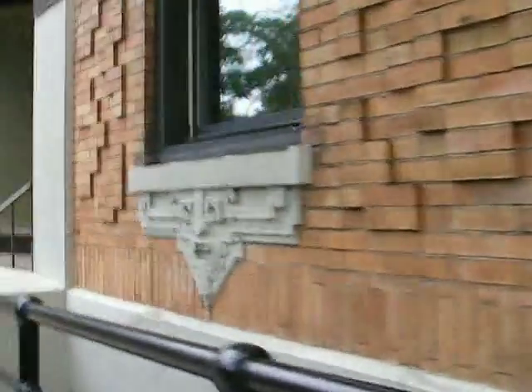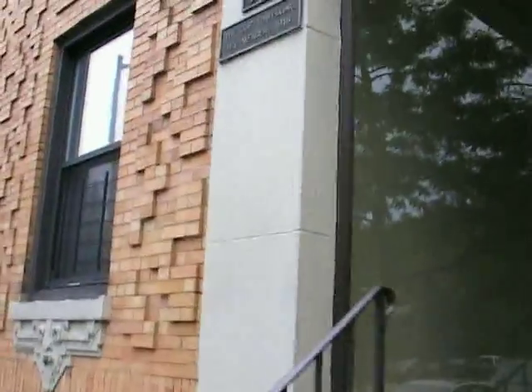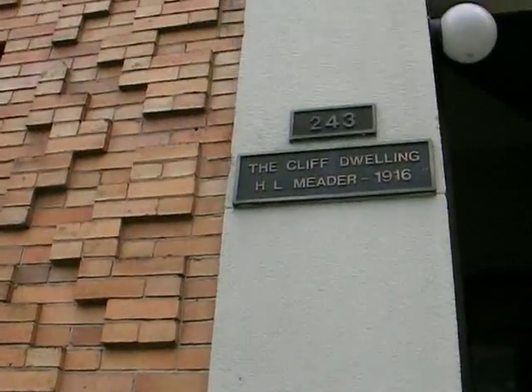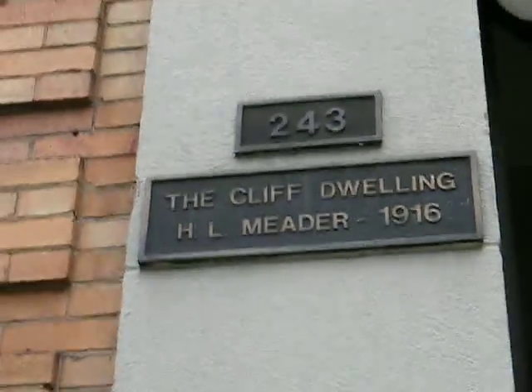I'd love to look into the minds of people that are designing buildings like this. The Cliff Dweller.